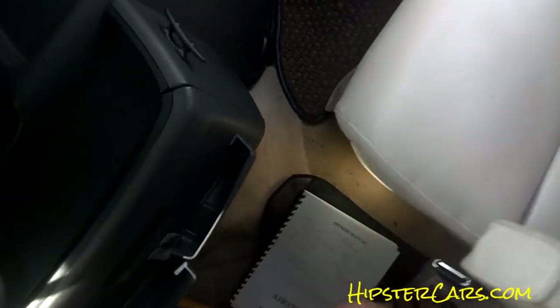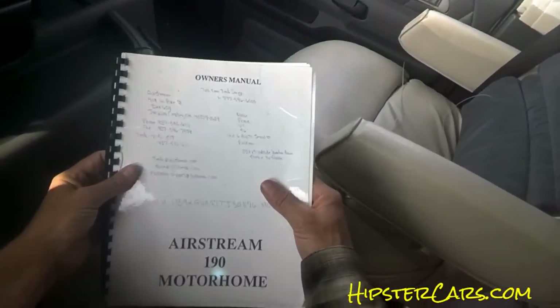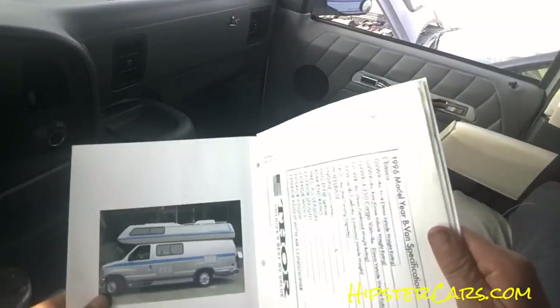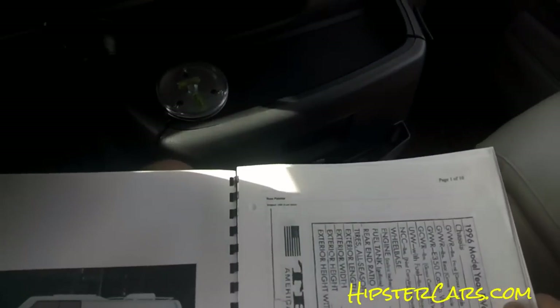This is an Airstream, dude — this is an Airstream! Are you serious? Airstream 190. I'm gonna have to call and see if that's what it is, because that's what it is. What does it say up top?